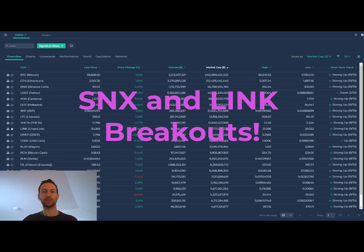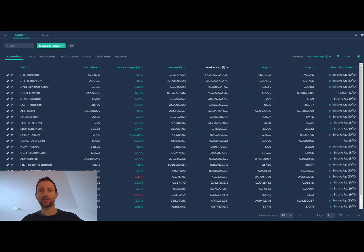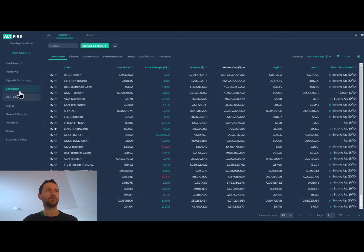Hey guys, it's Richard at AltFins. I wanted to take you through a couple of trades today. One is Synthetix SNX, which is a popular DeFi project, and the other one is Chainlink. Most are familiar with Chainlink as well. Both of them are showing some really bullish price action, so let's go ahead and review.